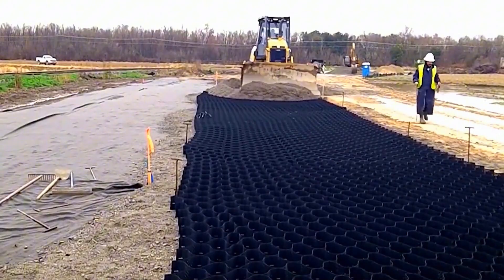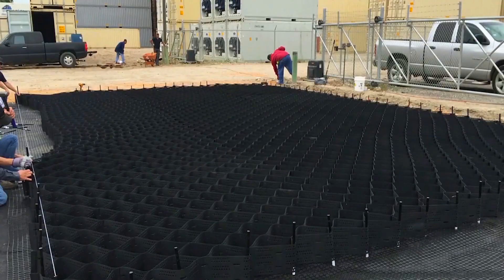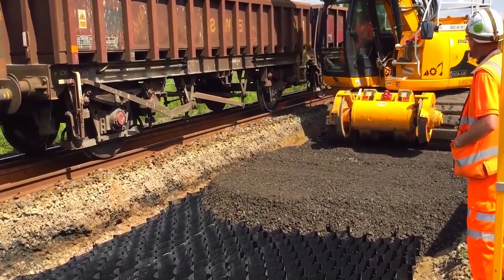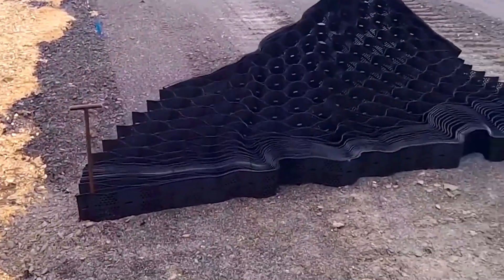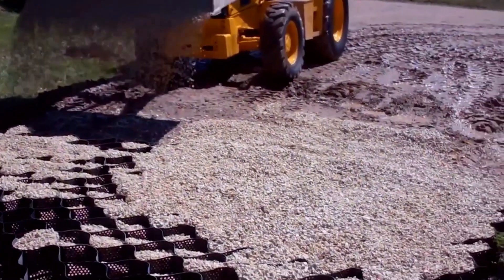The honeycomb structured road we're discussing today is called the Tugong Format. It's made with high-density polyethylene materials, and each section is strongly welded. While this structure may look less solid than regular roads, it actually improves the road's load capacity by distributing weight evenly across the structure. This design helps absorb impacts, reducing the need for frequent repairs and cutting down on future maintenance costs.